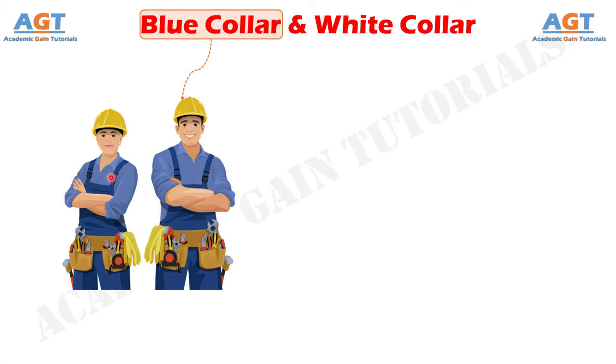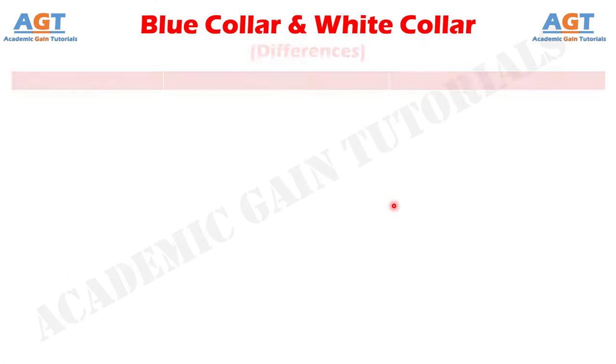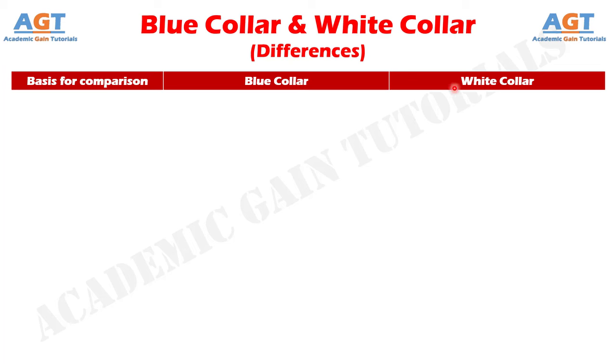Based on the performance of their work. The second kind of jobs are the white collar jobs, wherein the employee does clerical work in an office and draws a monthly salary at a fixed rate. So, let's look into the basic differences between blue collar and white collar in a tabular form.